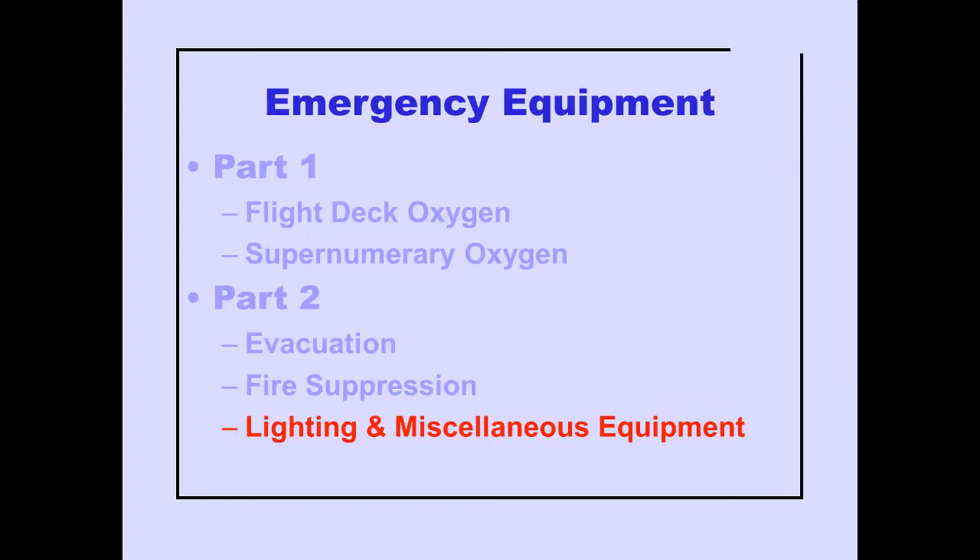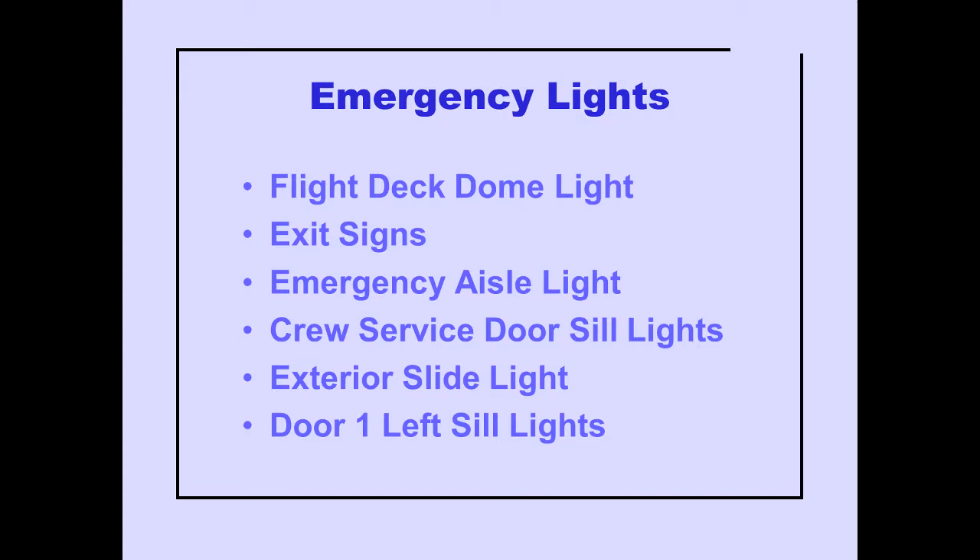Now let's look at the lighting and miscellaneous equipment located throughout the airplane. The emergency lights include the flight deck dome light, exit signs, emergency aisle lights, crew service door sill lights, exterior slide light, and door L1 sill lights.